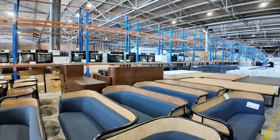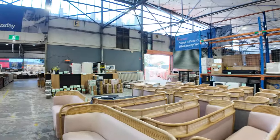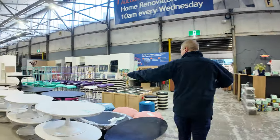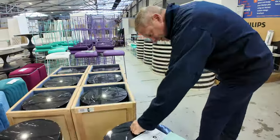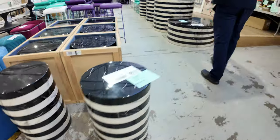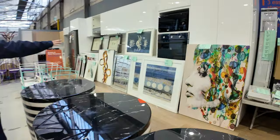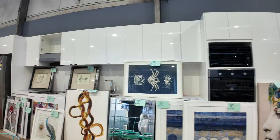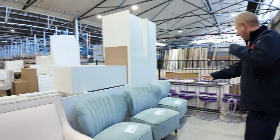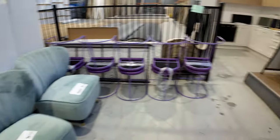There are also some matching tub chairs over the back. Further into the ex-hire unreserved area, there are coffee tables, velour ottomans, Miami side tables, and Miami coffee tables. Over to the right there's some beautiful decor — framed pictures, screens, and all sorts of bits and pieces. All unreserved — everything you've seen so far will start at a dollar.